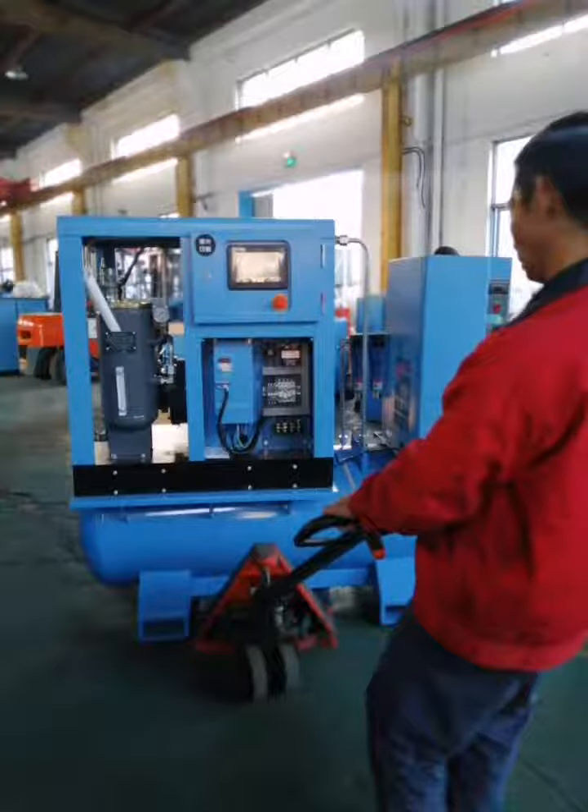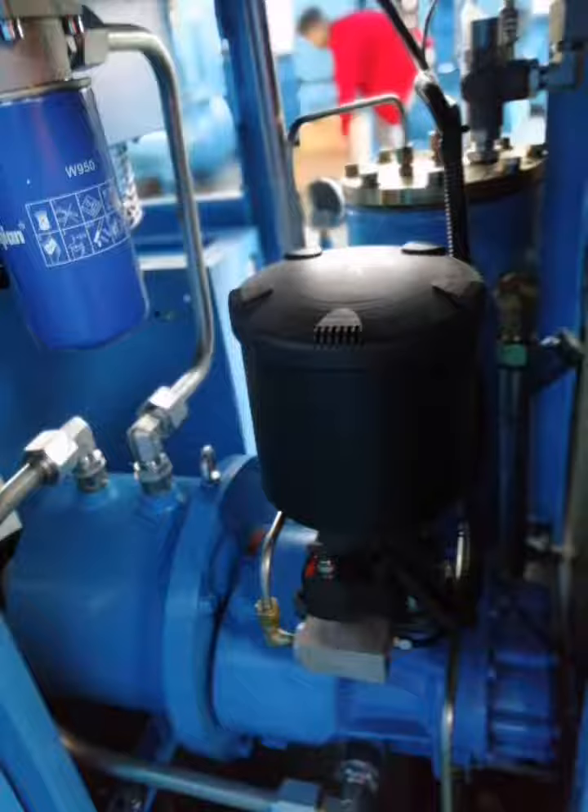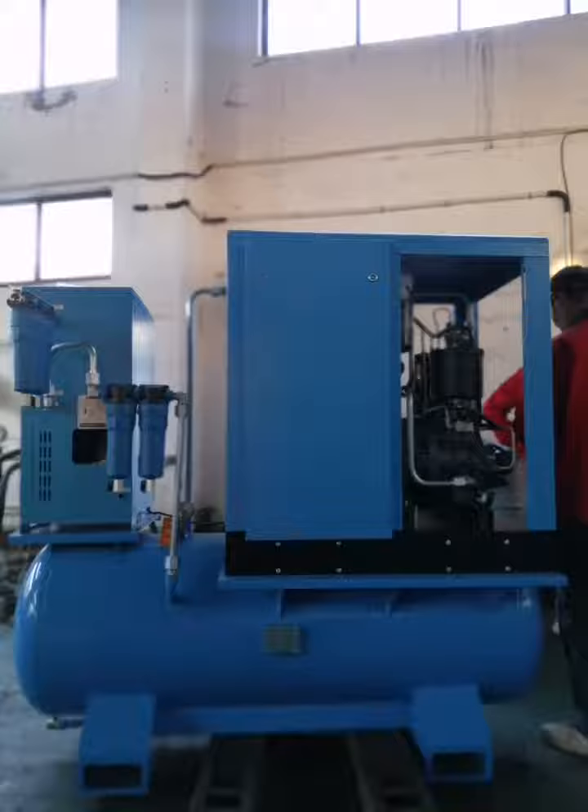Five, at the bottom end of the air tank, the frozen dryer automatically exhausts.